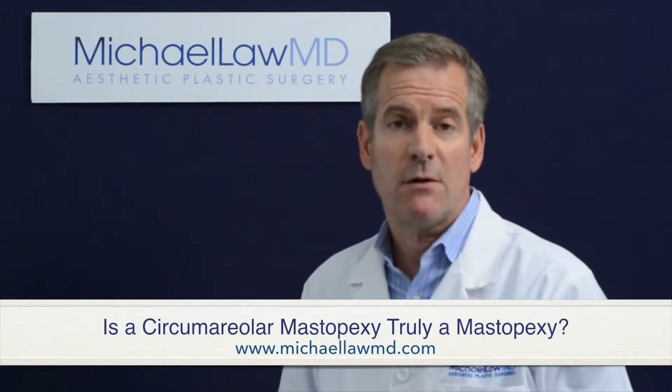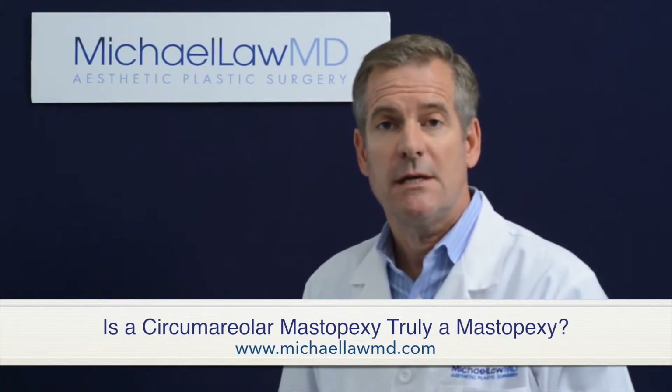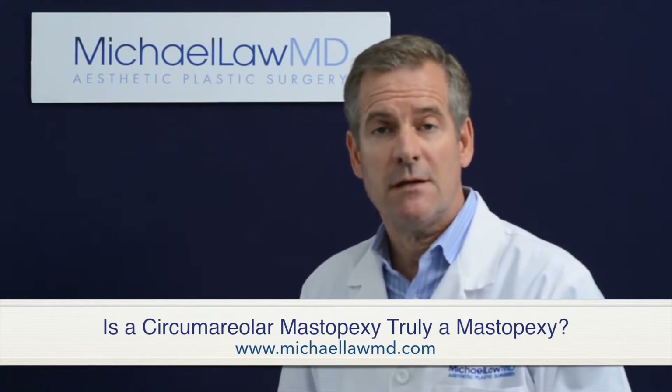We as plastic surgeons, however, use the term all the time. We use it in the title of journal articles in our scientific journals. We use it in the title of presentations at our national meetings. But I think that we're kidding ourselves and I think that we're misleading young plastic surgeons in training.